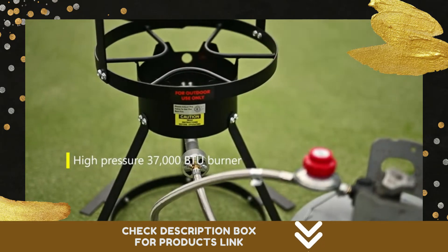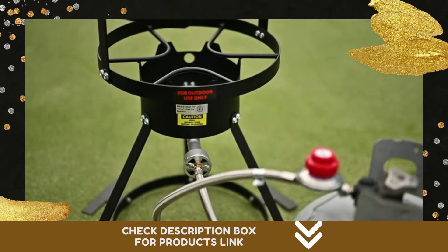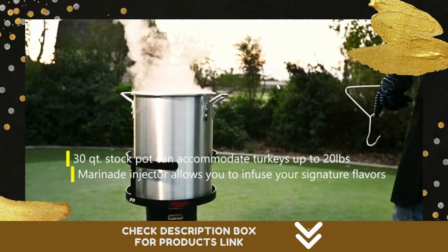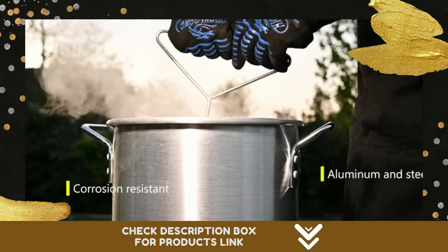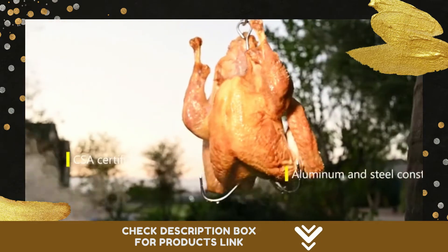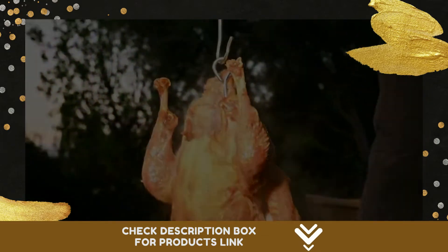The burner also has adjustable and removable legs, making it easy to store and bring wherever you go. A solid foundation for your stock pot is important when you're frying outside. This kit features a round, black-painted steel stand to make sure the hot contents stay inside where they belong.